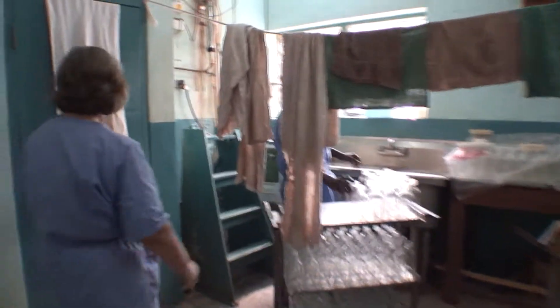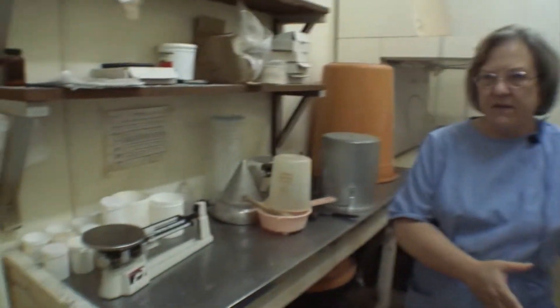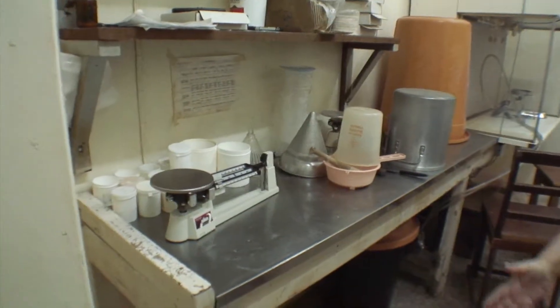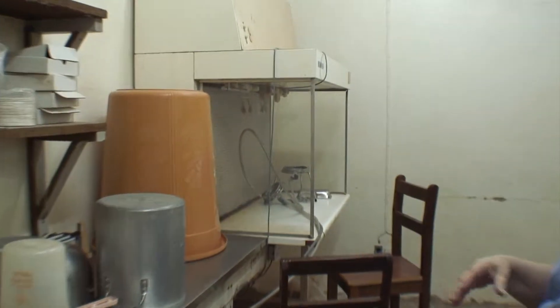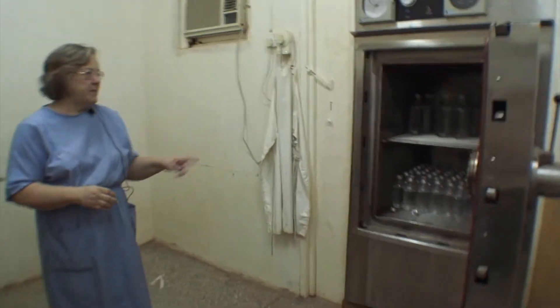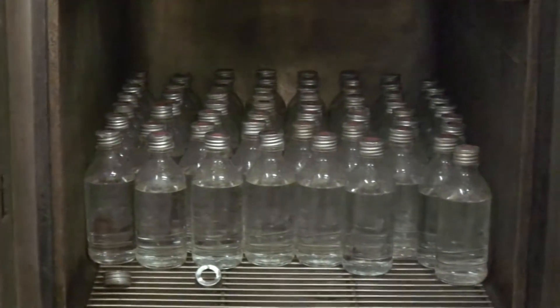Once a week we manufacture our IV fluids. The water is distilled and stored in the IV room, which is a separate room altogether. We have a balance and our chemicals — dextrose, sodium chloride, and some other electrolyte solutions. There's a filter system that is put together, the solution is filtered, the bottles are filled, a rubber cap and ring are put on, and then they're autoclaved. After autoclaving, each bottle is labeled as to what kind of solution it is.